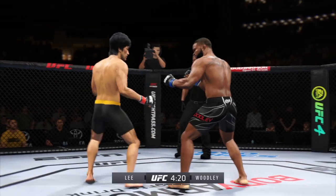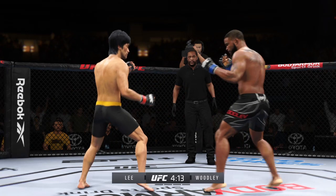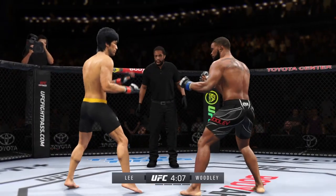Perhaps a sign of things to come as he lands a kick there. Nice kick landed by this gentleman. Lee gets caught with that punch — he's treading water now. Got to find a way to move those feet.